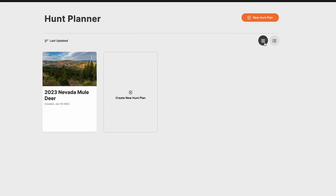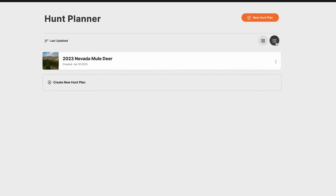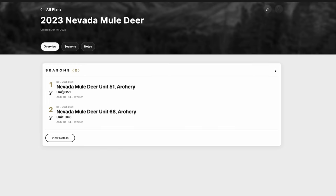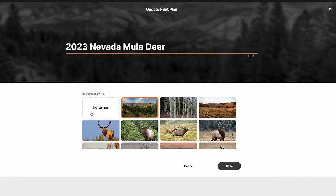You can view your folders in a standard view or a column view, depending on how many folders you have. You can sort by last updated, alphabetical, or created date — whatever you need. Jumping into my Hunt Planner, the screen now shows when I created the hunt plan, the name, and my two saved seasons.